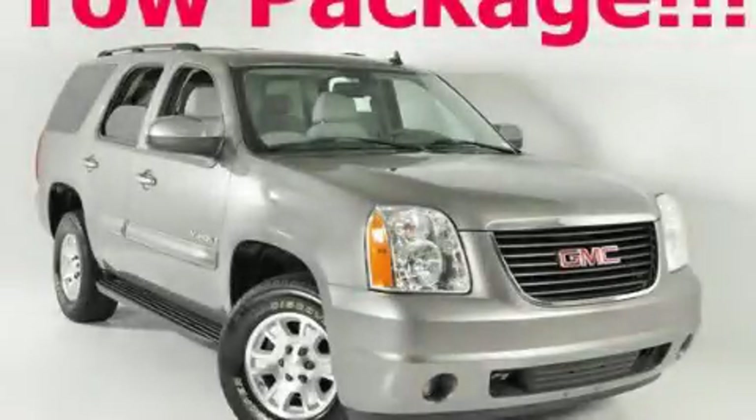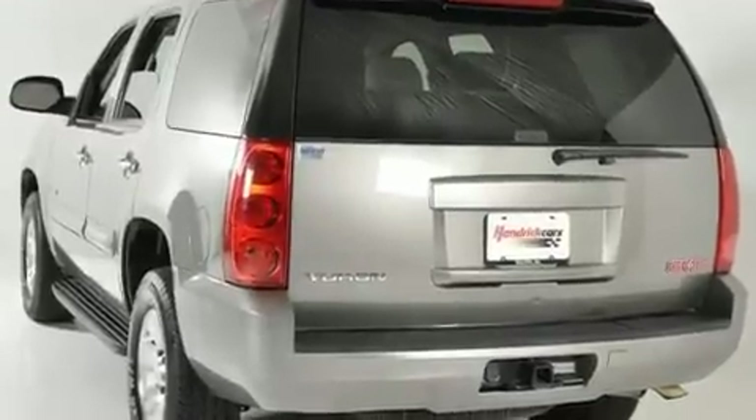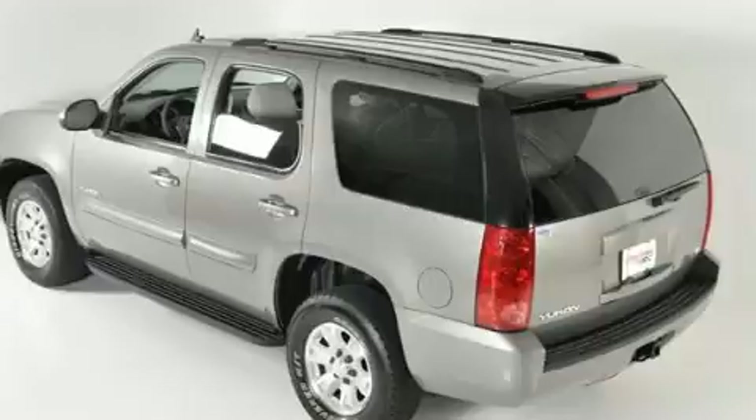This is a 2007 GMC Yukon, a big SUV for big fun. It features a 5.3-liter eight-cylinder engine and a four-speed automatic transmission.